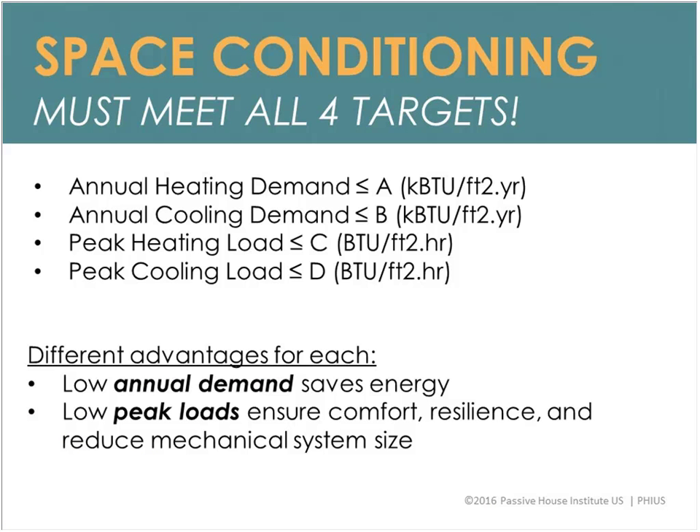For space conditioning, PHIUS requires meeting all four targets: heating demand (heating energy used over the year), cooling demand (cooling energy used over the year), heating load (worst-case heating), and cooling load (worst-case cooling) — these last two determine mechanical equipment size. All four targets are required because they each have different advantages: low demands save energy and money over the year, while low peak loads ensure comfort, resilience, and reduced mechanical system size.